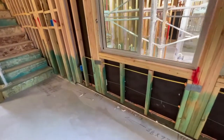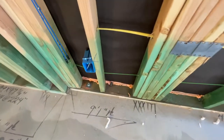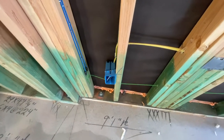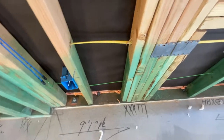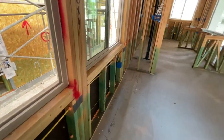This also has the green line for the bug spray. There's a spot on the outside of the house where your pest person can inject the liquid in and it'll go through the green tube and spray throughout the house. That's a pretty cool feature.